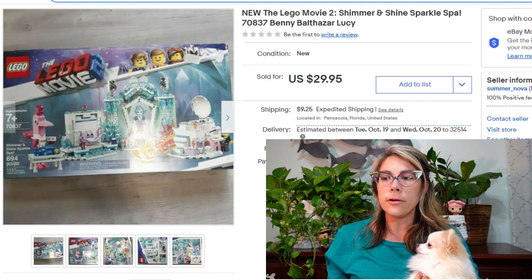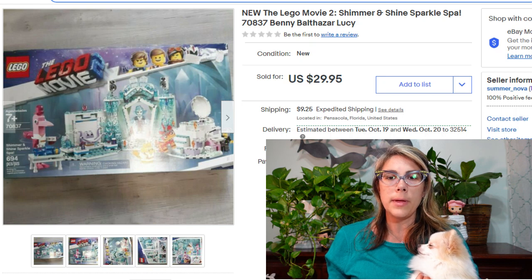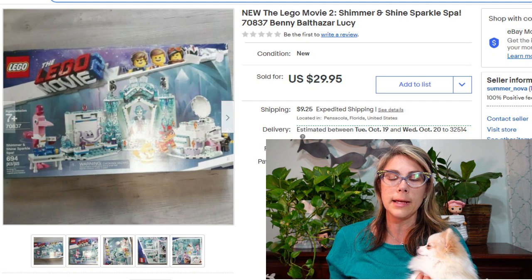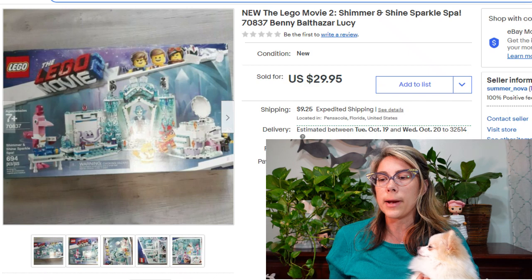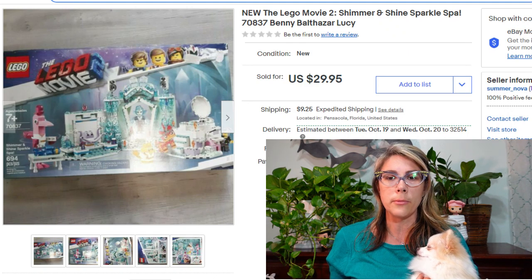Up next is this Lego set from the Lego Movie 2 — Shimmer and Shine Sparkle Spa Castle. I got this at a bin store, I think 70 to 80% off retail price, so I didn't make a ton off this sale. It sold for $30. I had several of these — I think eight to start — which made it appealing even though the per-item profit was only around $15.